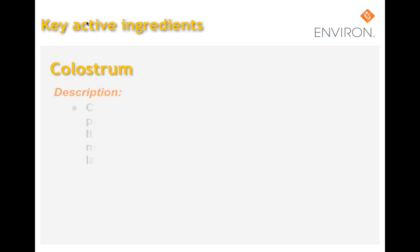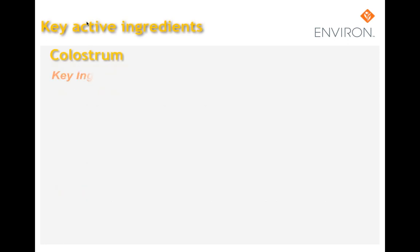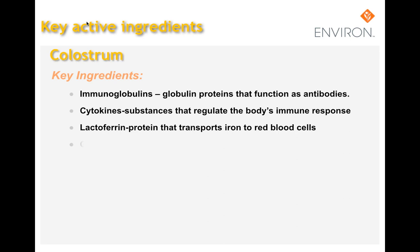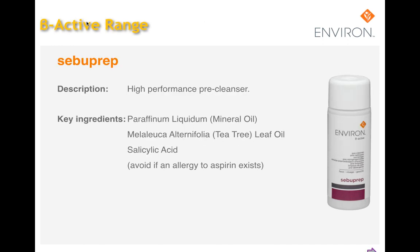Colostrum is a thick yellow fluid rich in protein, growth factors, and immune factors, secreted by the mammary glands of all mammals during the first few days of lactation. It is very useful in the treatment of bacterial and viral infections, allergies, and autoimmune diseases. Colostrum contains immunoglobulins which function as antibodies, cytokines that regulate the body's immune response, lactoferrin protein that transports iron to red blood cells, and growth factors including insulin-like growth factors, epithelial growth factors, transforming growth factors, platelet-derived growth factors, leukocytes, and enzymes that oxidize bacteria.